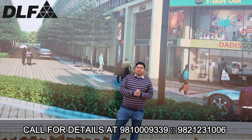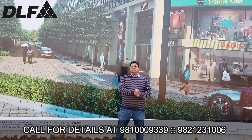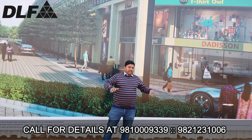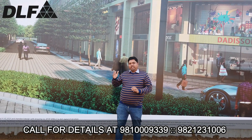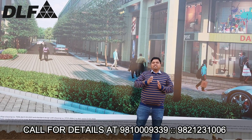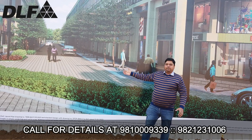Hi, namaskar, welcome to my YouTube channel. I am Dipak Kumar welcoming you, and I have a very good investment option on main Dwarka Expressway. The investment is by reputed developer DLF — DLF has launched SEO at Sector 84 on main Dwarka Expressway, and I am currently on its site.